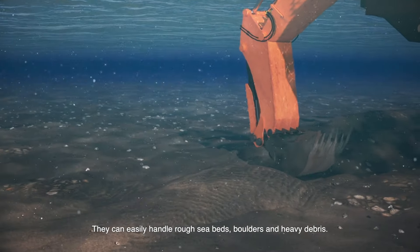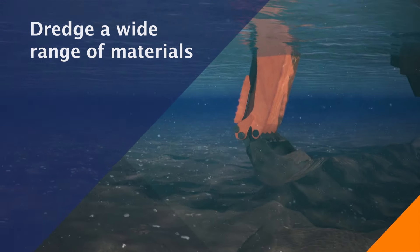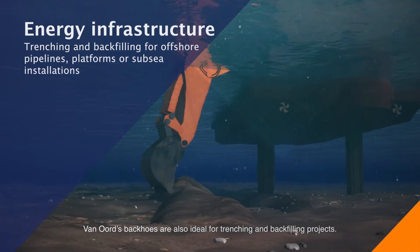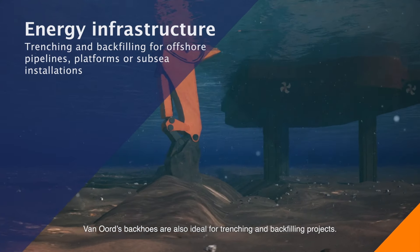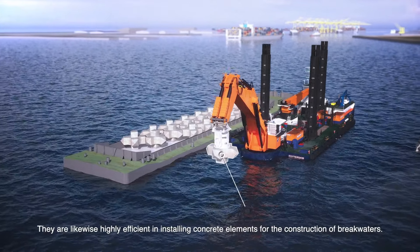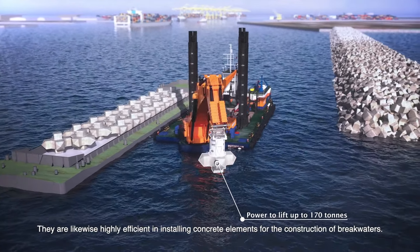They can easily handle rough seabeds, boulders, and heavy debris. Van Oord's backhoes are also ideal for trenching and backfilling projects, and are likewise highly efficient in installing concrete elements for the construction of breakwaters.